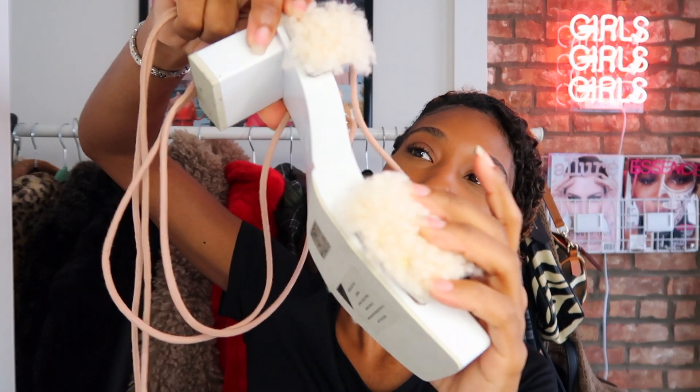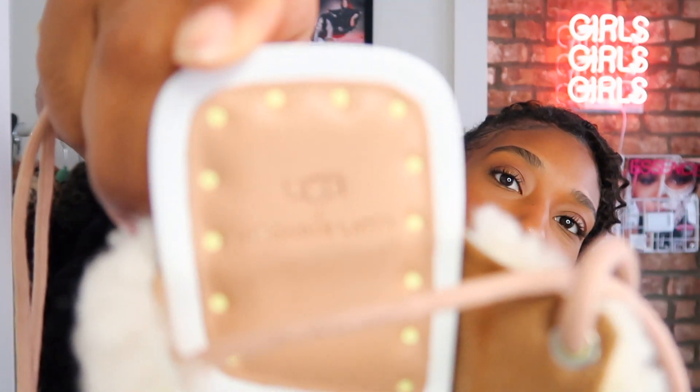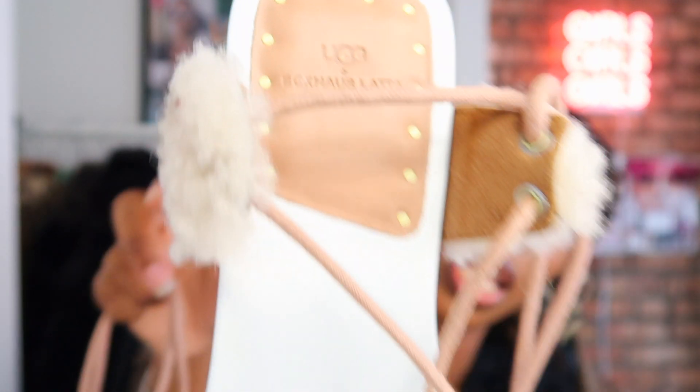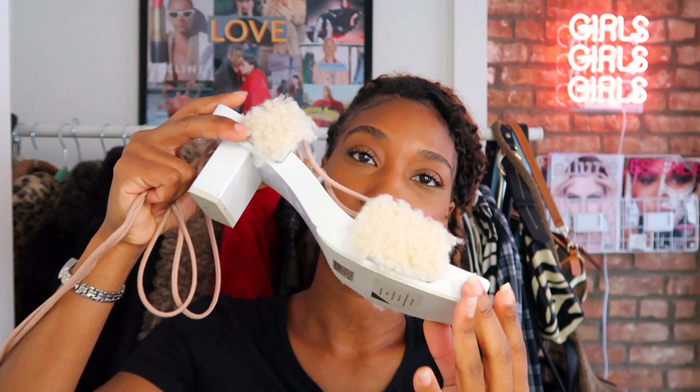I also got a pair of sandals — these are UGG Ecco Lata sandals. They have fur on the sides and on the inside. I'm not sure exactly when or where I'm going to wear them yet, but I'm thinking with a white sock during winter time they'll be so cute. They're just so different — a real statement piece.